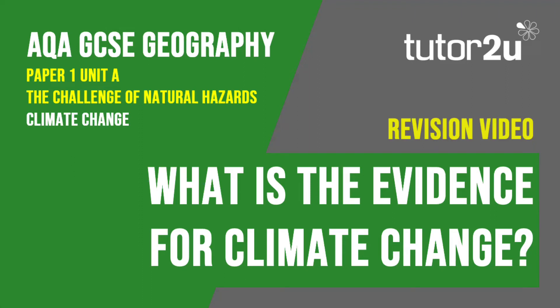Welcome to this Tutor2U revision video that looks at the evidence for climate change. This is part of Paper 1, Unit A, The Challenge of Natural Hazards.